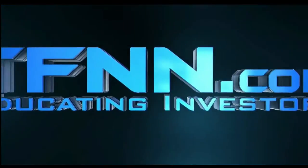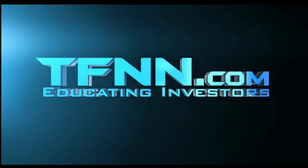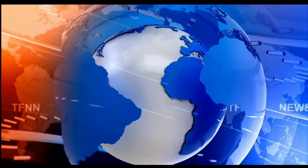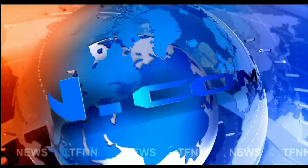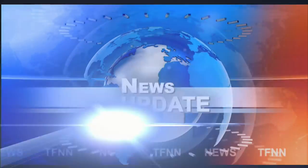This is TFNN, the Tiger Financial News Network. TFNN headline news update. Good morning, folks.